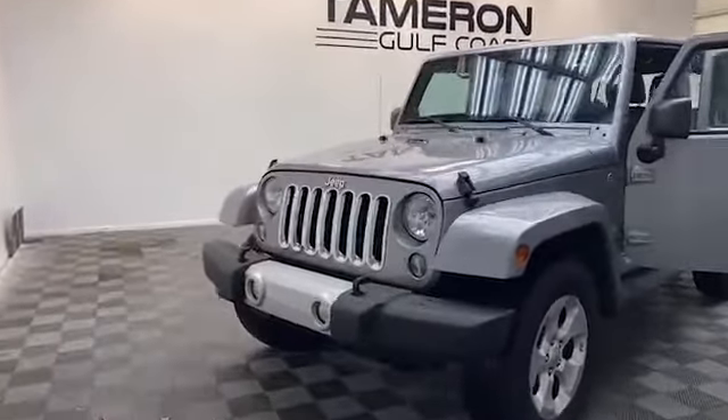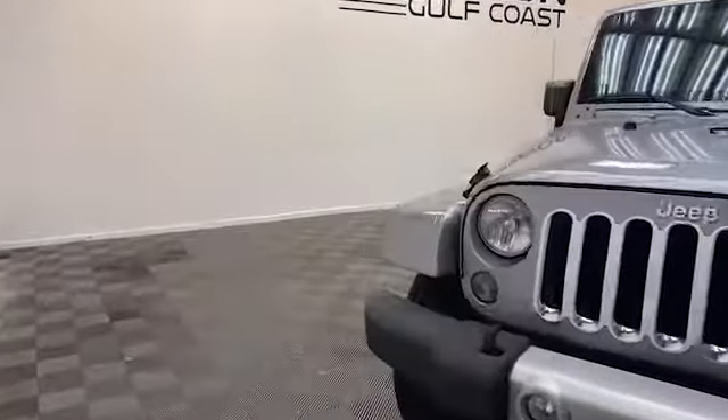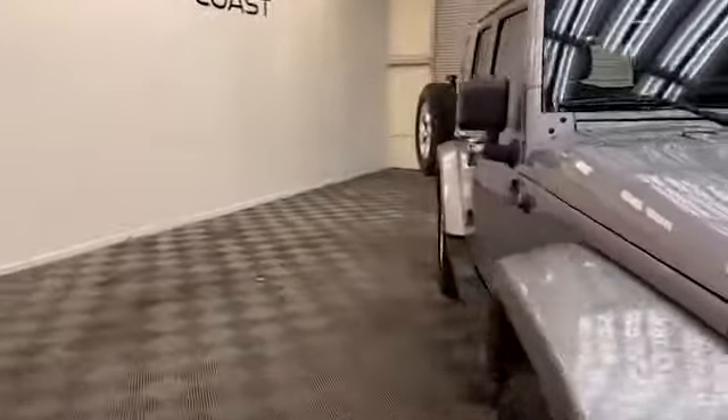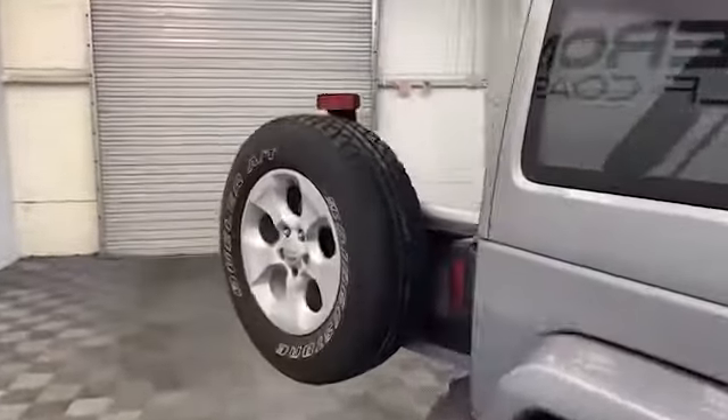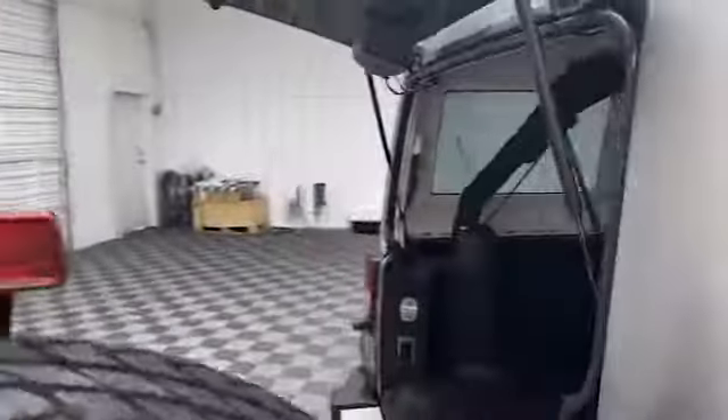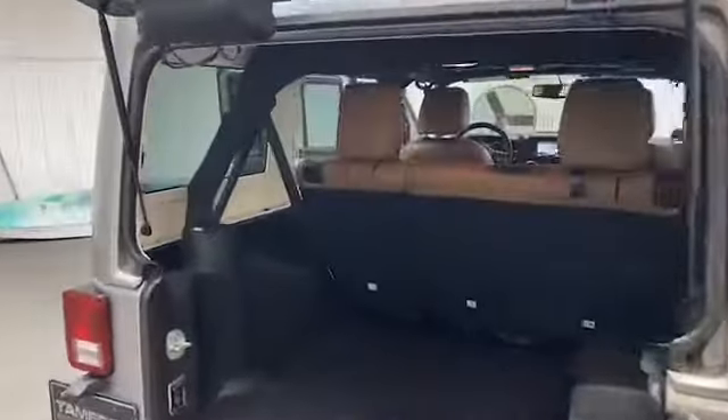Brand new to our inventory here at Tamron Gulf Coast, we have this 2014 Jeep Wrangler Unlimited Sahara SUV. On the exterior we have heated and power door mirrors, automatic headlights, and an easy to remove hard top.